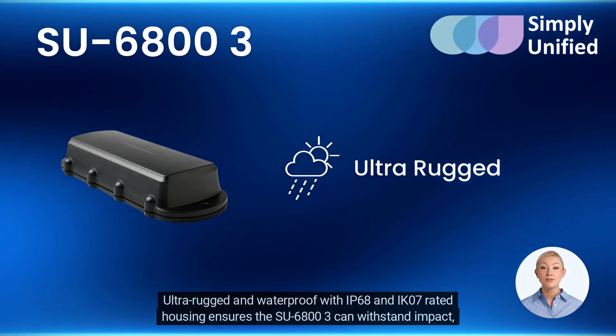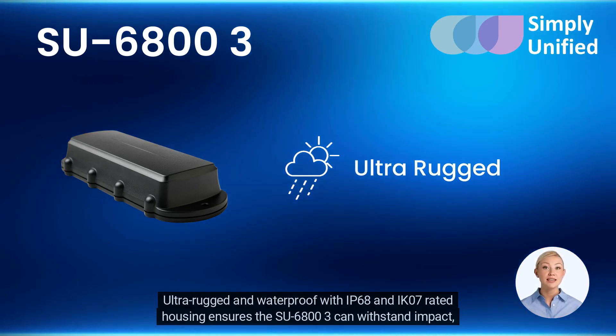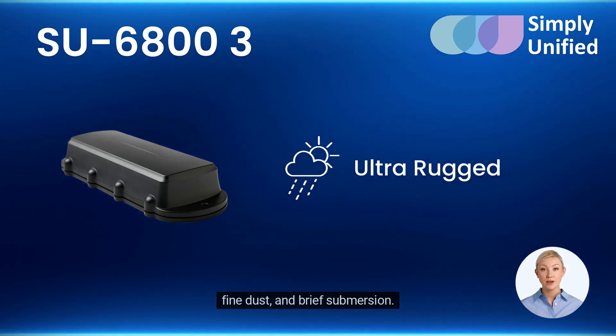Ultra-rugged and waterproof with IP68 and IK07-rated housing ensures the SU6803 can withstand impact, fine dust, and brief submersion.